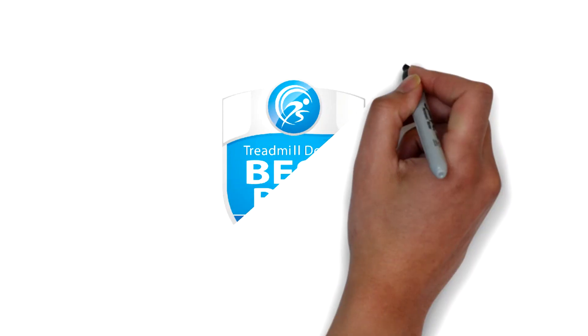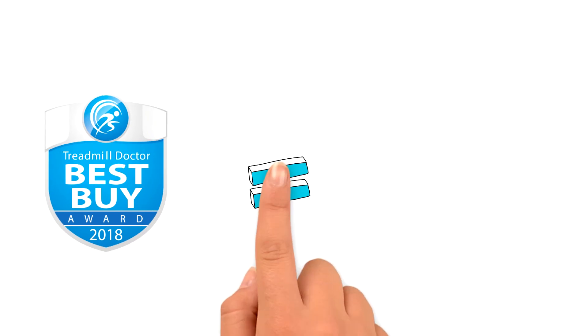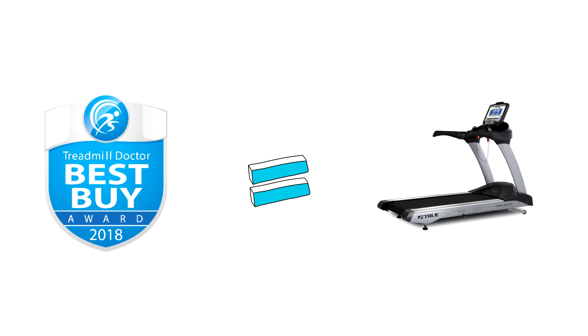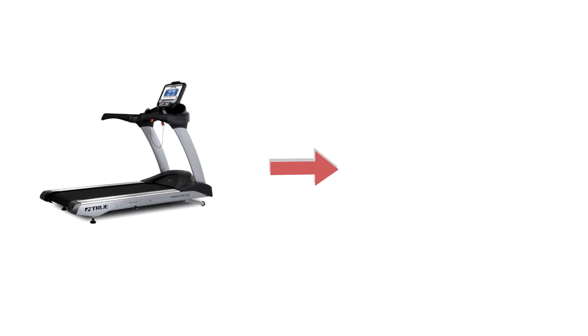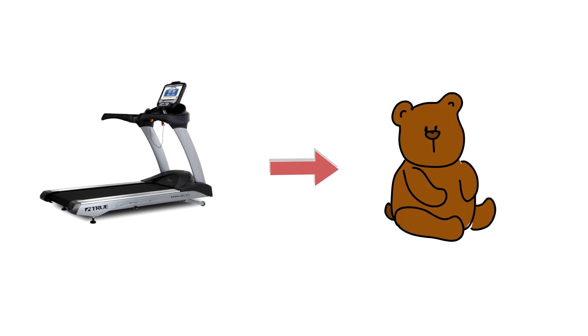To wrap it up, True XL 900 is one of our best buy treadmills for 2018, and I've decided I'm going to ask True: if I buy one of these, will you give me a baby bear? Seriously, I watched a video the other day on YouTube and got to see a baby bear surfing, and I want one too.